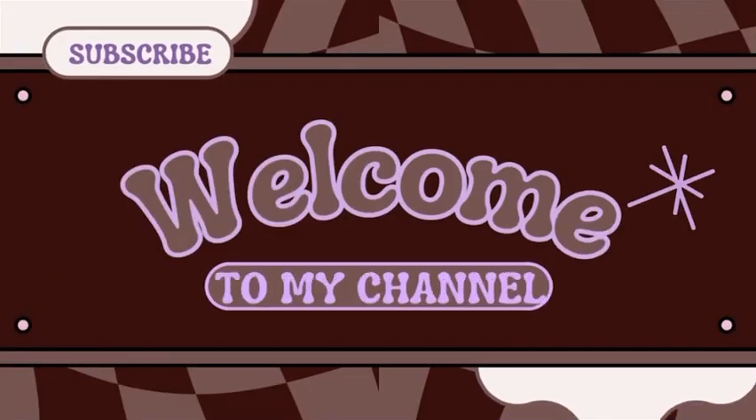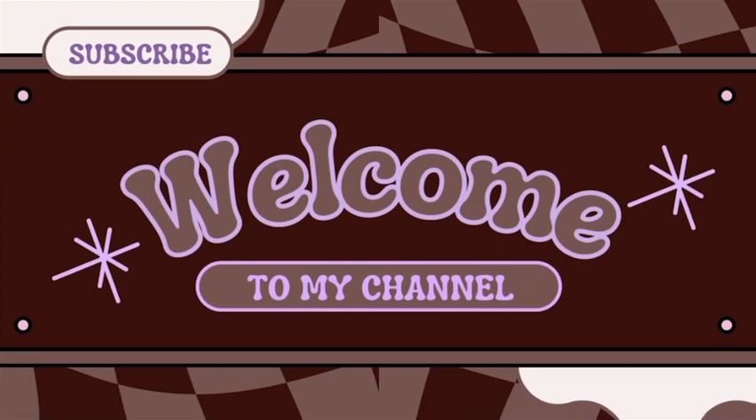Hey guys, I'm back with another video. If you're new here, welcome; if you're not new here, welcome back. As you can tell by the title, you already know what we're getting into. This is our back to school haul, part one, episode one. I'm just showing you guys the basic stuff I got that's going in my backpack. I start school on the 20th.